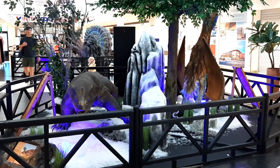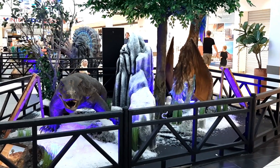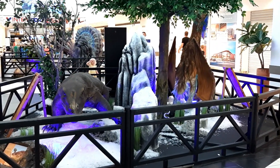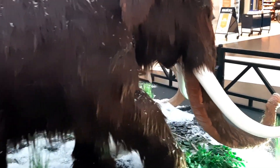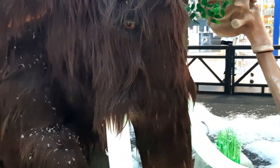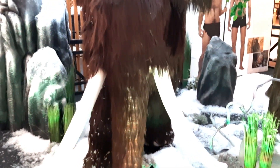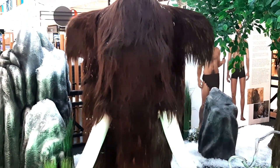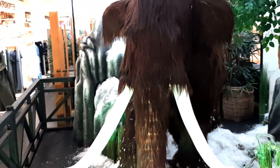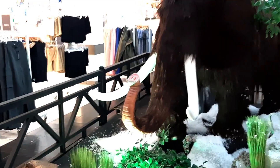The animatronics are divided into small sections where there are two animatronics in a little environment, and that's the pattern throughout the whole mall. The woolly mammoth needs no introduction as it is a creature most people are familiar with, and it is actually one of the better animatronics in the exhibit. Its movements are quite fluid and quite smooth, and to an extent I dare say realistic. It's also a pretty well done animatronic with all the hair coming down. It's definitely not life-sized but it is still a rather large animatronic.